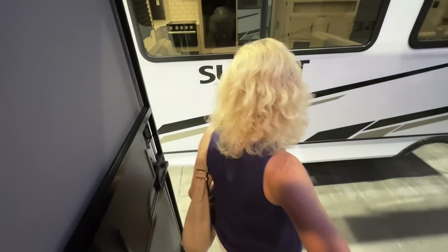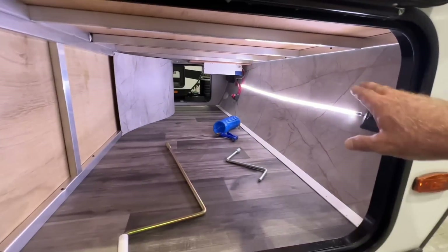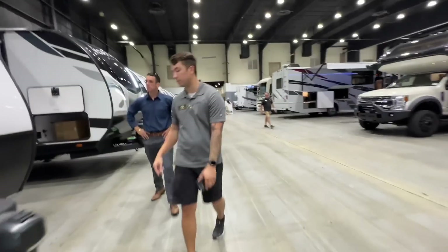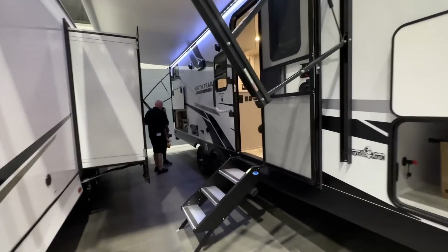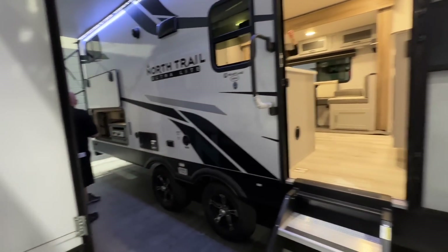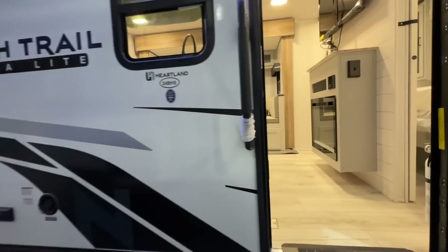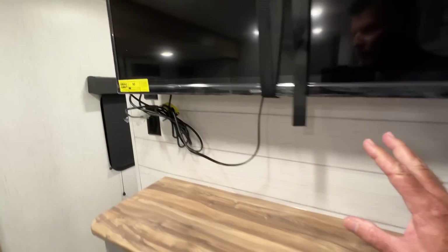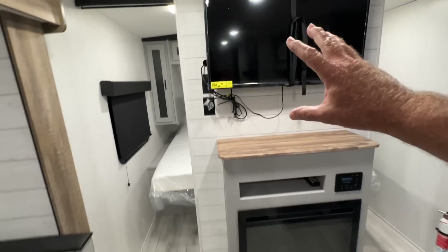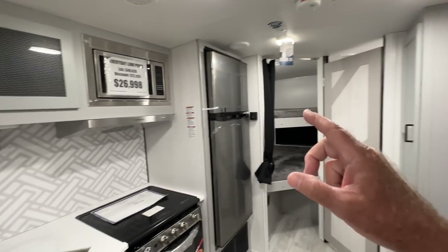We're going to walk back over here and look at this next one. I like how these stairs touch the ground and don't bend. Look at all that storage with the light. This is the North Trail Ultralight — it's a 24-foot bunkhouse with a slide on it. It's kind of a unique floor plan; they put this wall here to give you a separate bedroom with the TV. It's a very light-colored interior, but the BH always means bunkhouse.